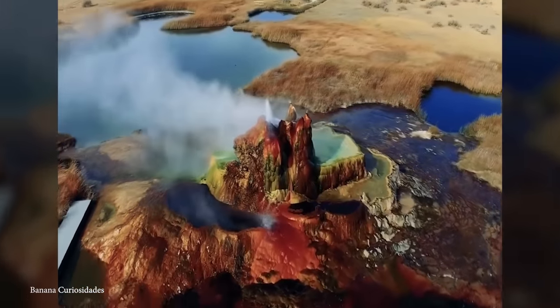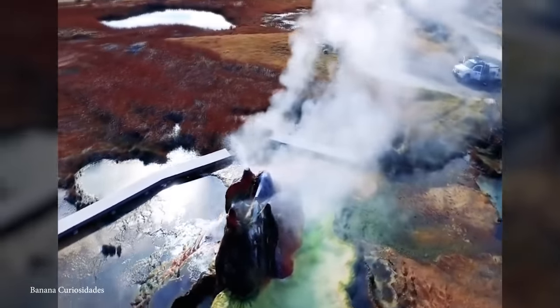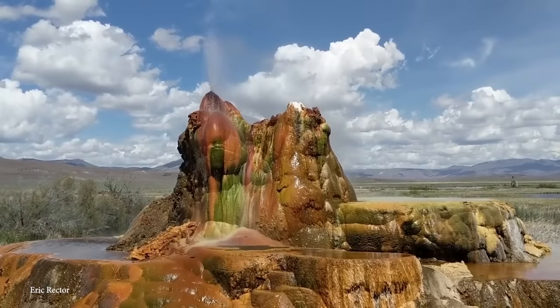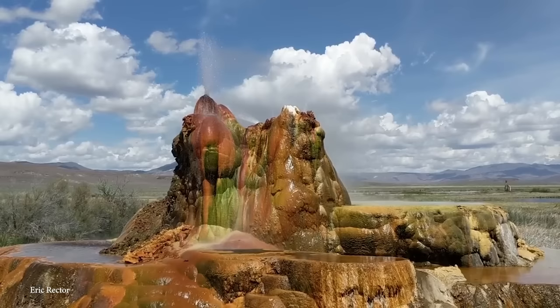While visitors may not have direct access to the geyser, its captivating beauty has made it a symbol of the unique and transformative experiences that await in the vast expanse of the Black Rock Desert.